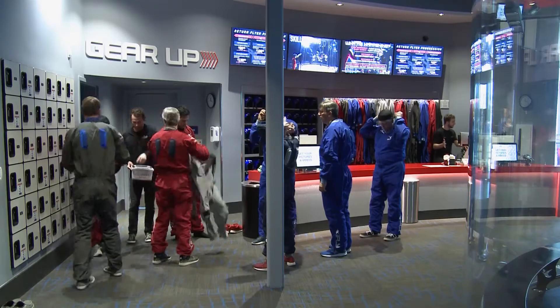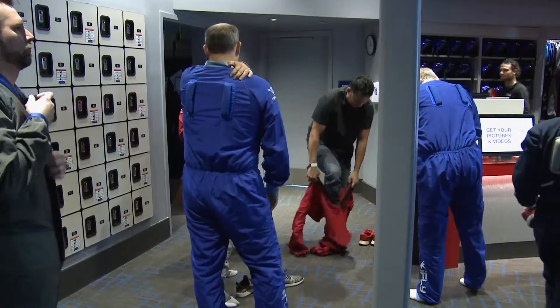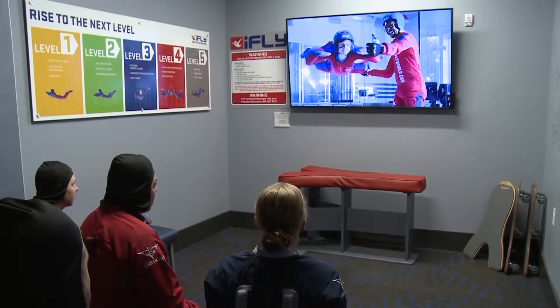Flyers can schedule a time or just walk on in. After signing the waiver form and choosing a flight package, they get fitted with a flight suit, helmet, and goggles. Then watch a five-minute video with all the do's and don'ts.